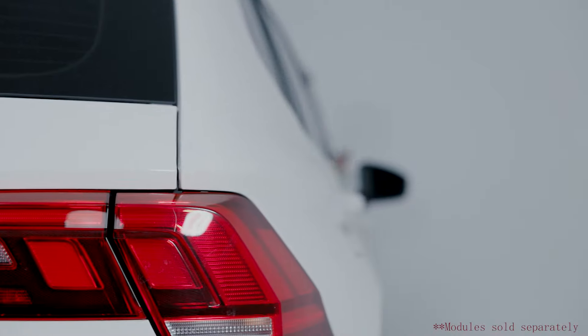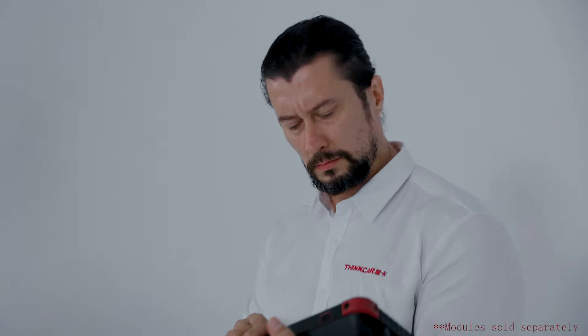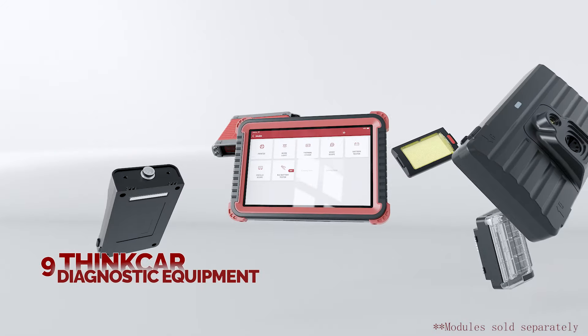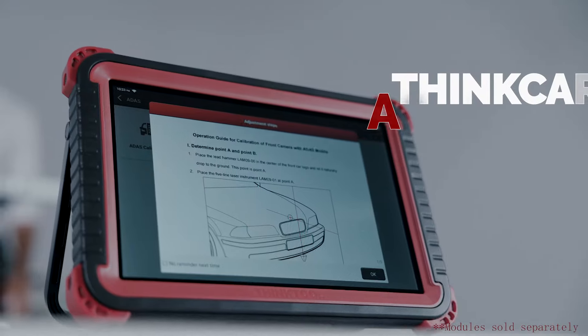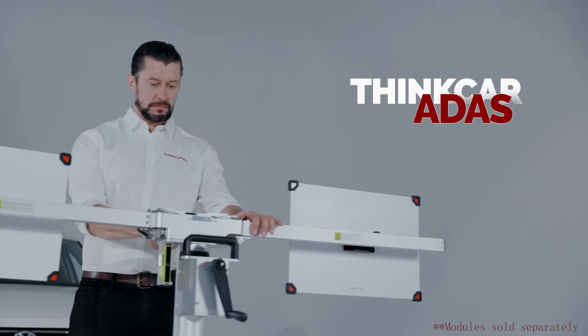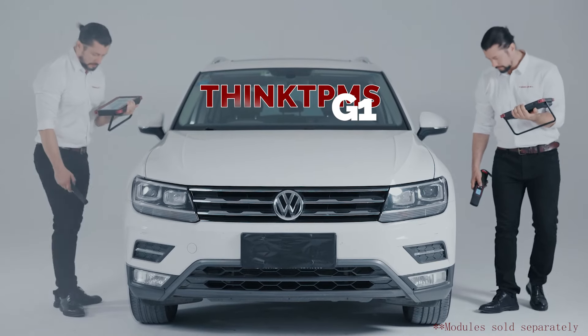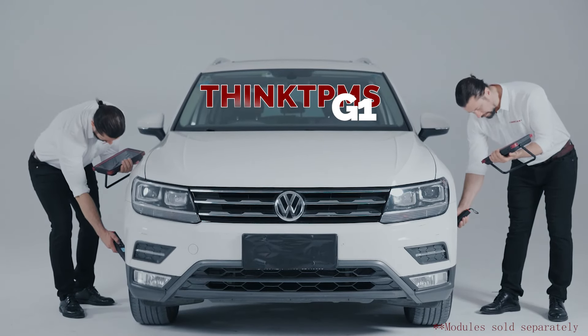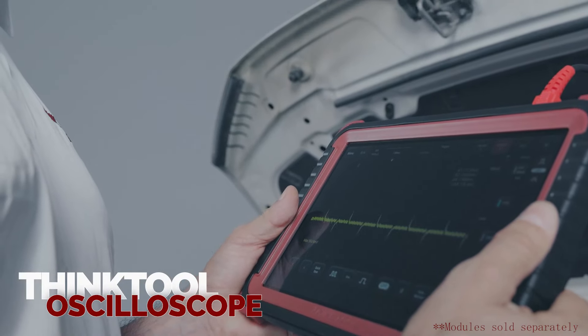The ThinkTool Master 2 is compatible with 9 ThinkCar diagnostic equipment and modules to give automotive repairs and maintenance expandable functionality. ThinkCar ADAS for accurate and guided calibrations. ThinkTPMS G1 for innovative full TPMS services. ThinkTool Oscilloscope for multi-vehicle bus decoding.